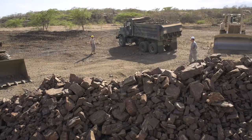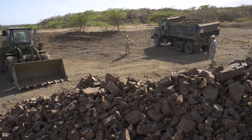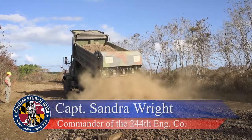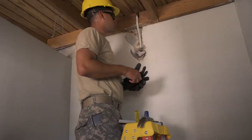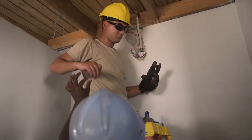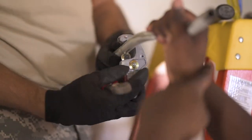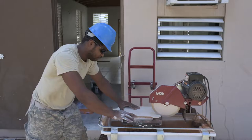We're here conducting our annual training, and we have an amazing training opportunity to do construction projects at eight different sites around the camp. We'll be doing missions of vertical construction, utilizing our electricians, plumbers, carpenters, our mechanics, and cross-training with the mechanics here.